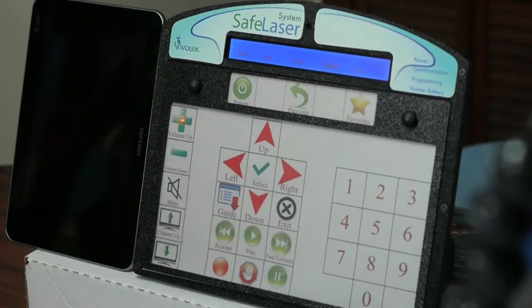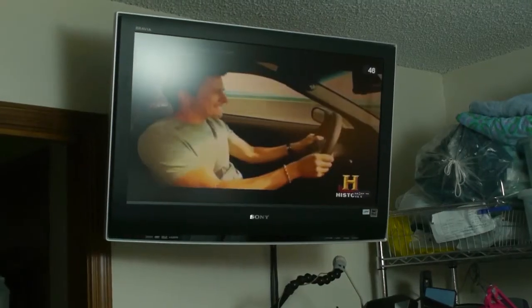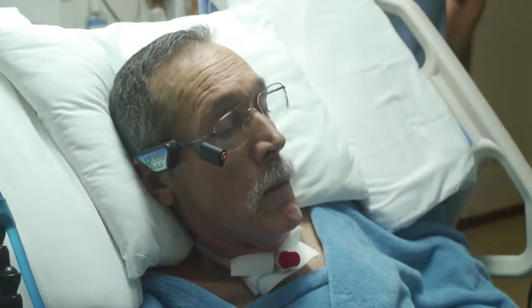The safe laser keyboard is completely programmable via PC software and can store up to 15 overlays internally. It also provides up to one hour of digitized speech output.